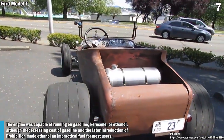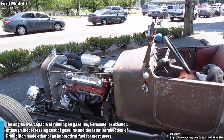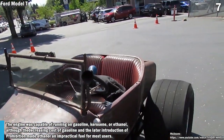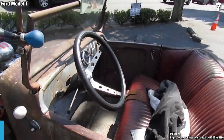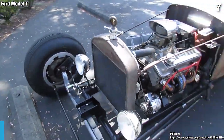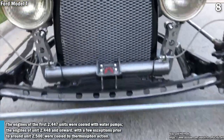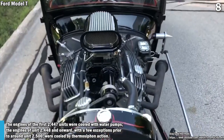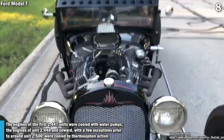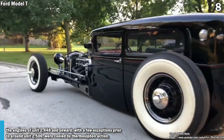The engine was capable of running on gasoline, kerosene, or ethanol, although the decreasing cost of gasoline and the later introduction of prohibition made ethanol an impractical fuel for most users. The engines of the first 2,447 units were cooled with water pumps, while the engines of unit 2,448 onward, with a few exceptions prior to around unit 2,500, were cooled by thermosiphon action.